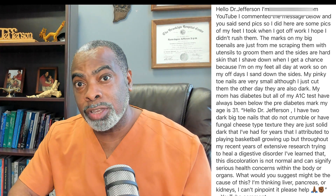This guy reached out to me through the comment section on my YouTube channel. He wanted to know if the dark color change of his toenails was something to be concerned about, especially a fungal infection. There's a family history of diabetes and some GI issues that he's had, so he wants to know if any of these could be related to what's going on with his toenails.